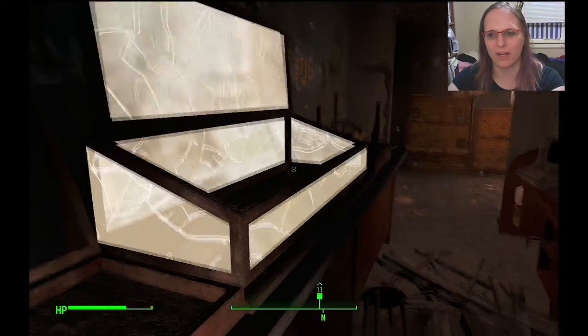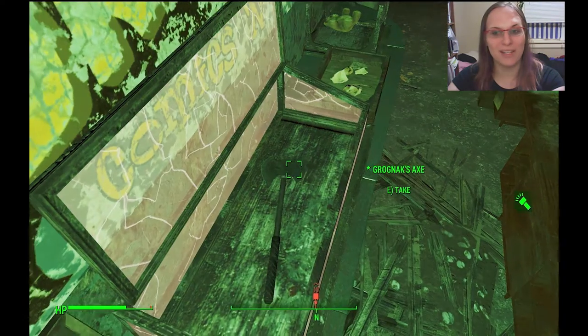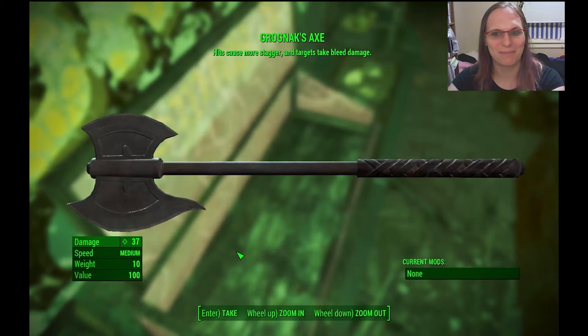Every time I've walked in here, he's freaked out. And in the case, look what's in here! Grognak's Axe! You know those comic books we keep finding? We found it. We found his axe.